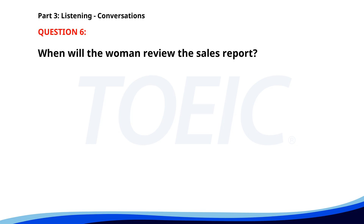Number six. 'Can you send me the sales report by Friday?' 'Sure. I'll have it ready by Thursday night.' 'Great. I'll review it on Friday morning and get back to you with any feedback.' 'Sounds good.' When will the woman review the sales report? A. Friday afternoon. B. Friday morning. C. Thursday night. The correct answer is B: Friday morning.